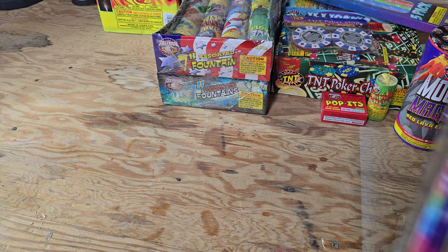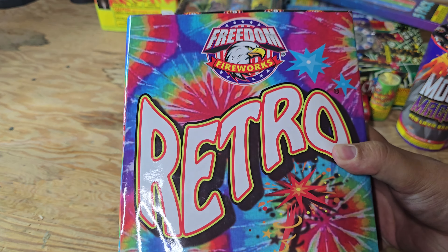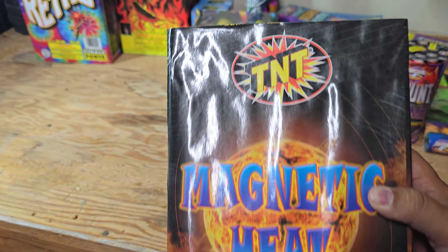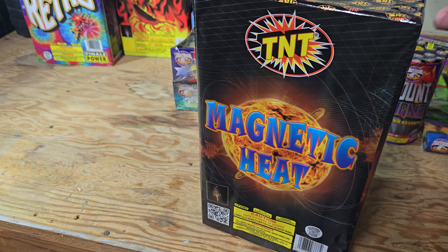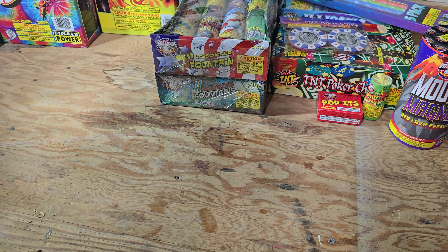I grabbed the fan favorite, Retro. This thing is a little beast - tons and tons of non-stop crackle. It's really, really great. It's one of my favorite fountains. It's been one of my favorites since 2018. I also picked up this big one called Magnetic Heat. I've never had this either - I don't know what it does but it's a big one, a little bit bigger than Retro. I don't know if it's any good, but we're going to find out together.